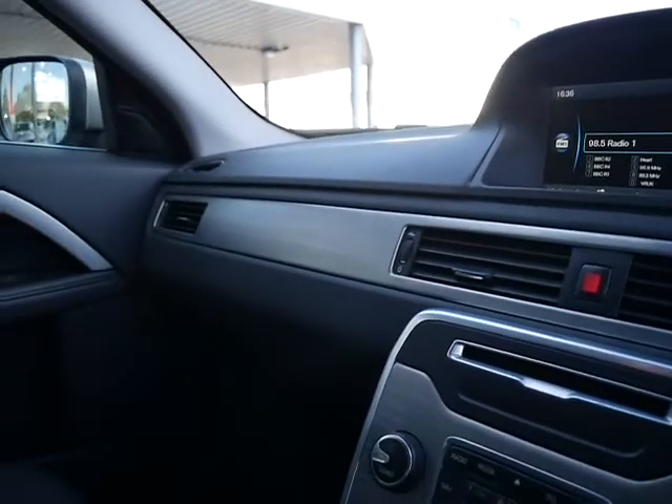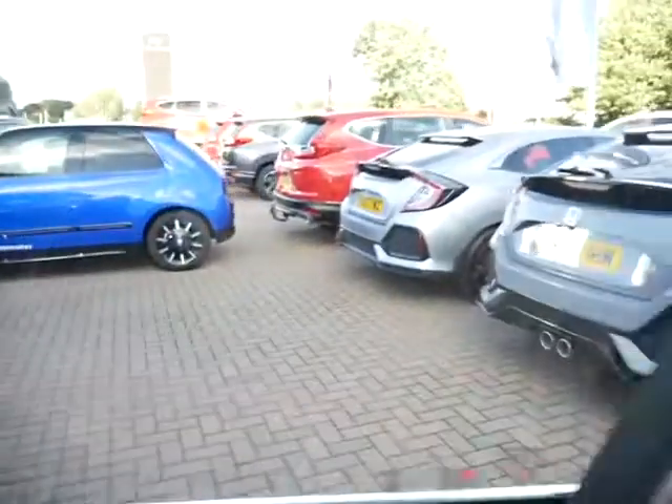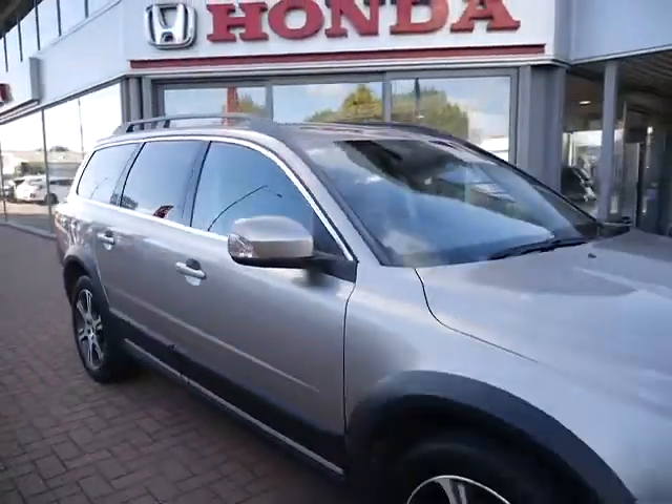Really nice and comfy inside. Being an automatic transmission, it offers a fantastic smooth ride but also delivers fantastic fuel economy.